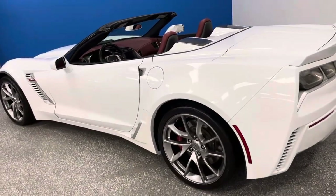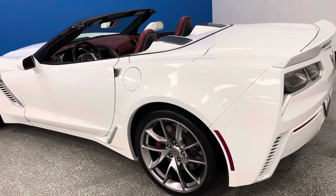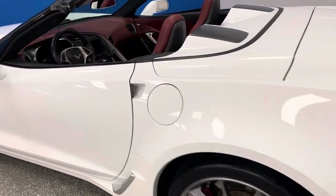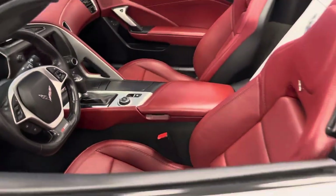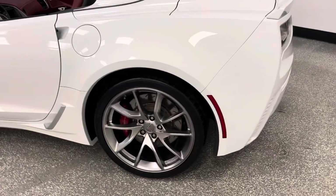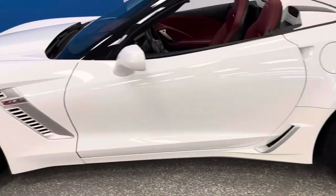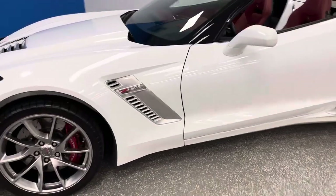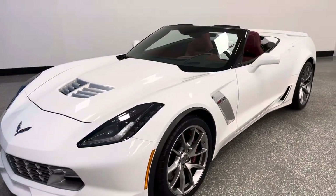This is very special. It's a 3LZ Z06 2016, Carfax certified, white exterior, and it's the spice red limited edition — and that's what makes this so rare. It has upgraded wheels, carbon fiber interior panel, and chrome badge package. It's a fact. This is rare, limited production, and it's here at autodirectcorvettes.com.